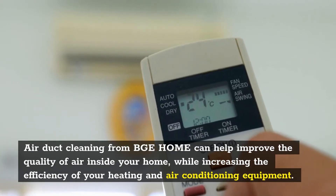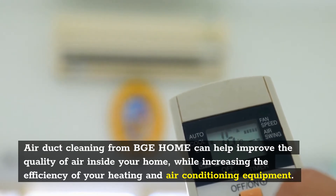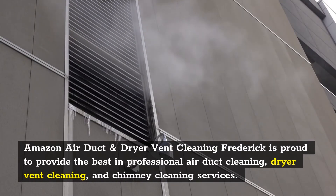Air duct cleaning from BGE Home can help improve the quality of air inside your home, while increasing the efficiency of your heating and air conditioning equipment. Amazon Air Duct and Dryer Vent Cleaning Frederick is proud to provide the best in professional air duct cleaning, dryer vent cleaning, and chimney cleaning services.